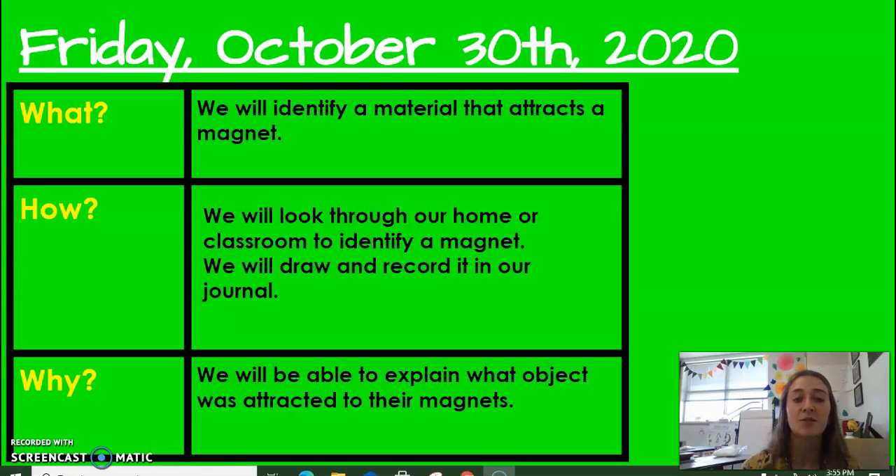We are going to draw and record it in our journal, and then take a picture and upload it to Google Classroom so your teacher can see what you found in your house that attracts to a magnet.